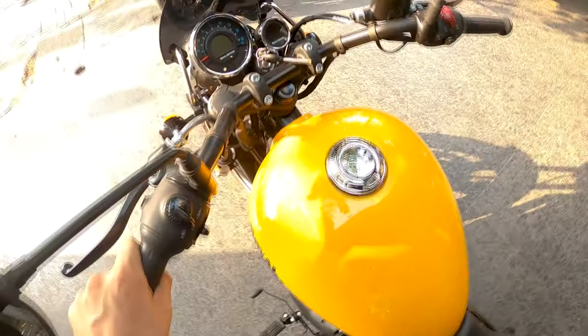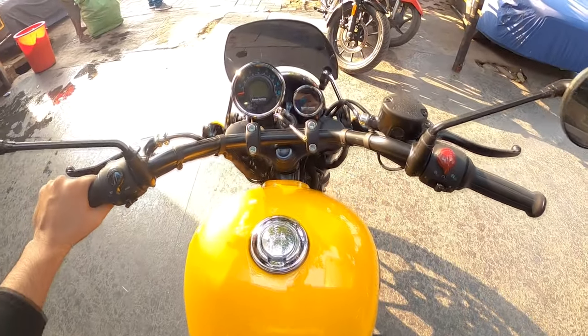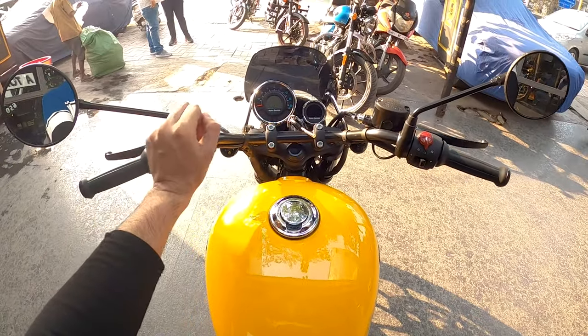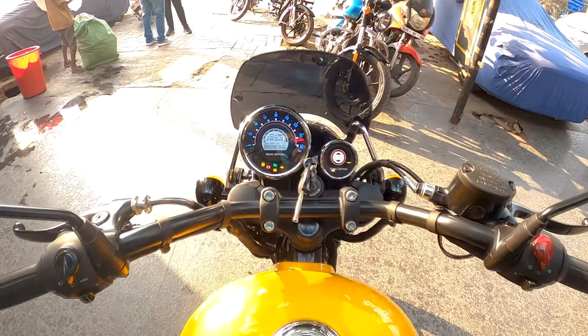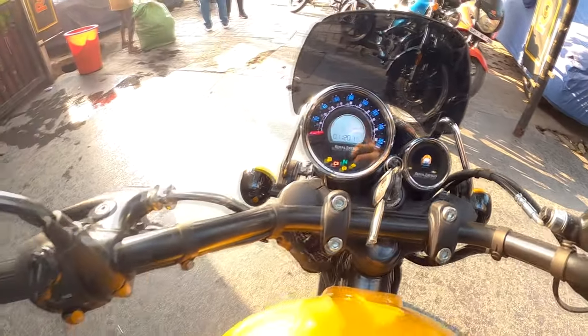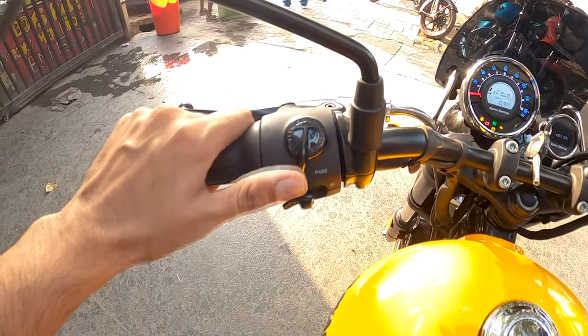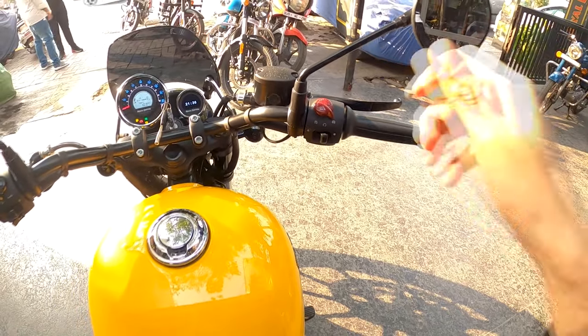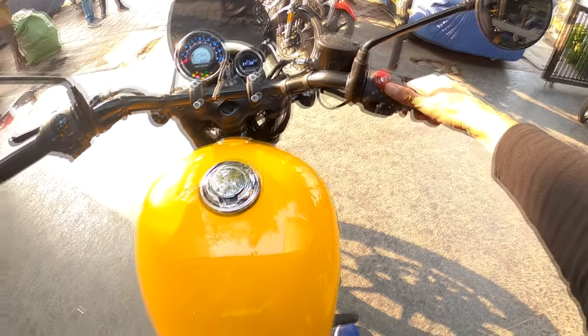When I get on to this bike, this is how it feels — like a proper cruiser. The meter is very, very good. We would call this the successor to the 350X and the Thunderbird. This is the Meteor 350 and it is definitely a big upgrade in terms of the bike's equipment.